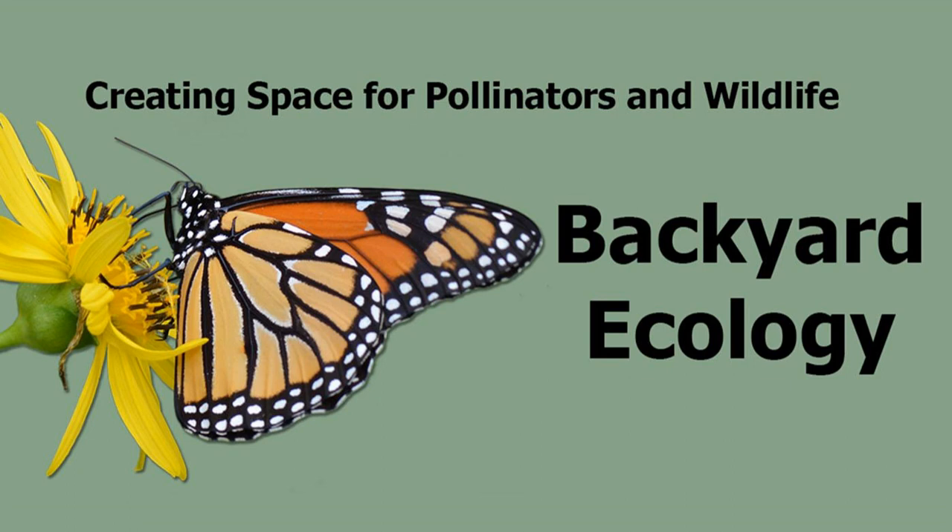Hi Travis, welcome to Backyard Ecology. Thank you for talking with us today. Hi Shannon, thank you for having me.